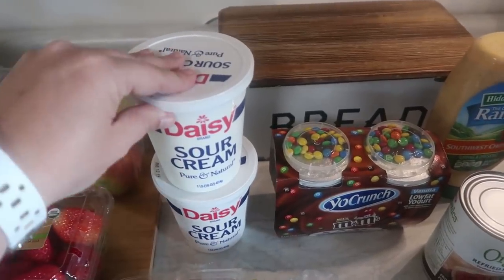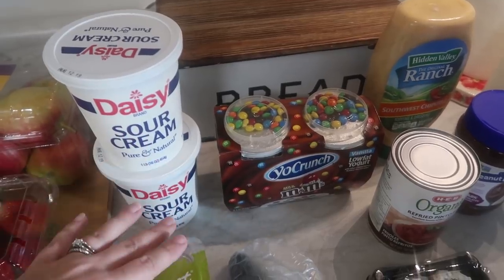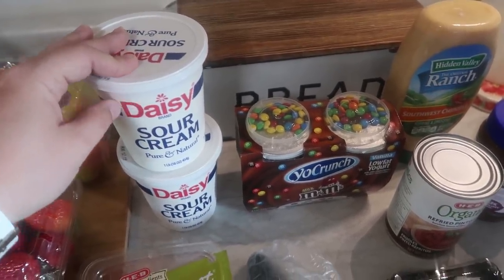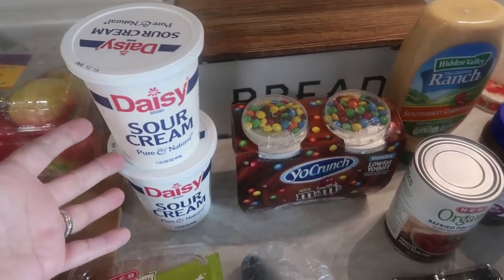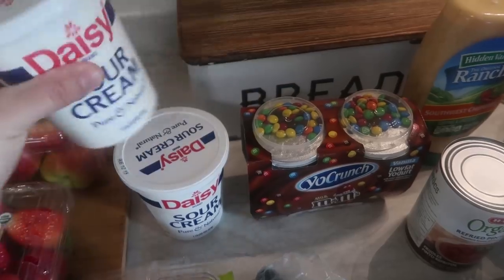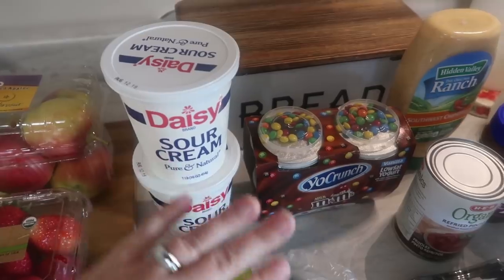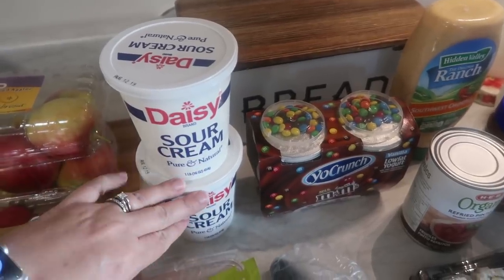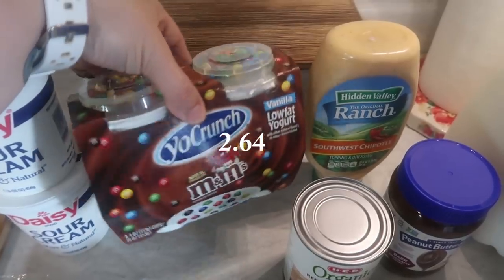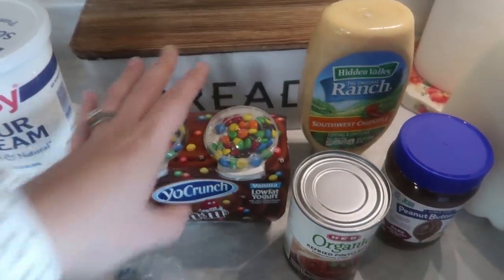I only needed one sour cream, however there was a coupon that if you bought two you got a dollar off, and these were $1.98 each. I figured I'm constantly picking up sour cream and it lasts for a while — the date on here is August 12th — so as long as I don't open one it will be fine. So I went ahead and saved the dollar. And of course in every single grocery haul, the Yo Crunch M&M low-fat vanilla yogurt that my kiddos enjoy.